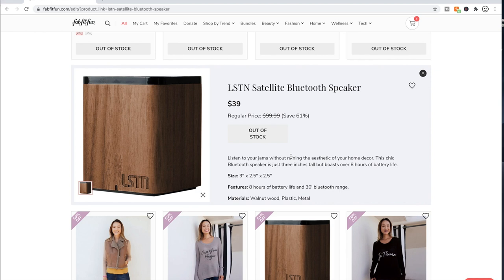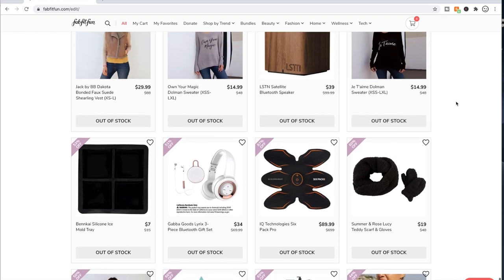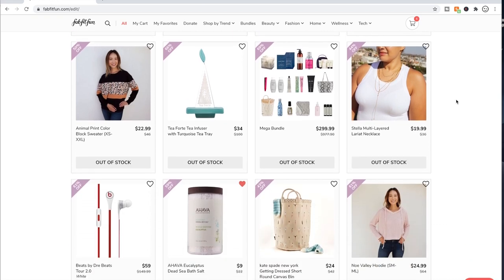The LSTN products — I have their wireless earbuds from a CauseBox from a while ago and they work well. They're clunky but they work. This company donates part of their proceeds to provide hearing aids to children — I believe in some country. I'm trying to dust off that memory, but that is correct.